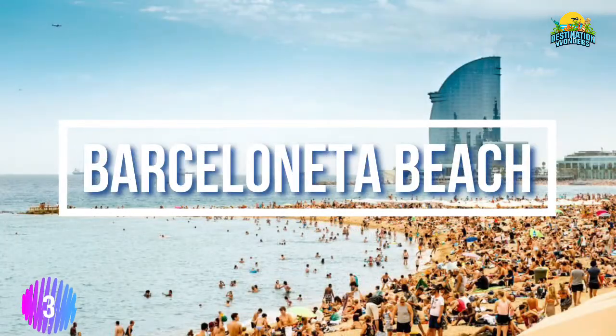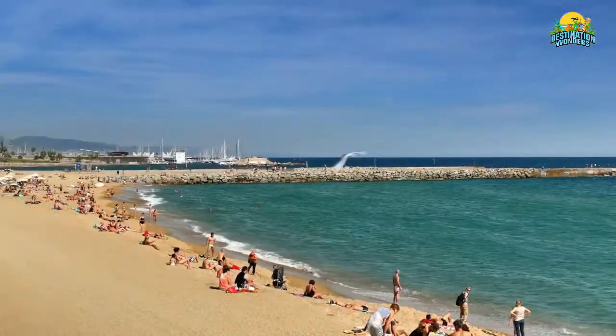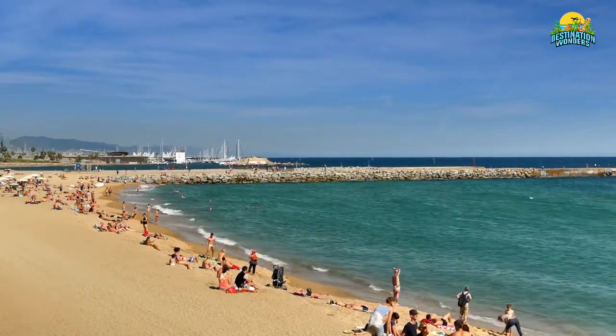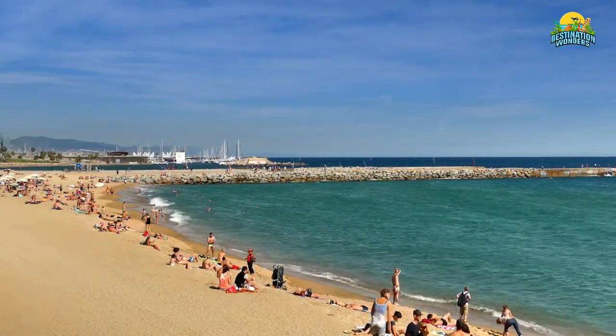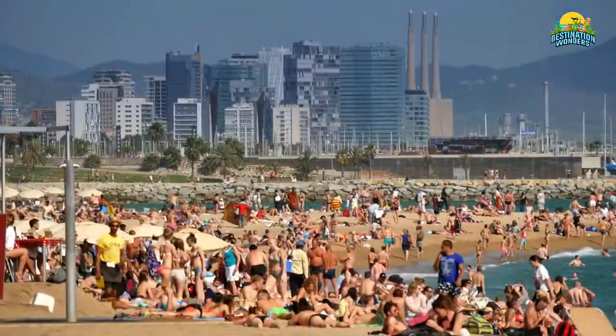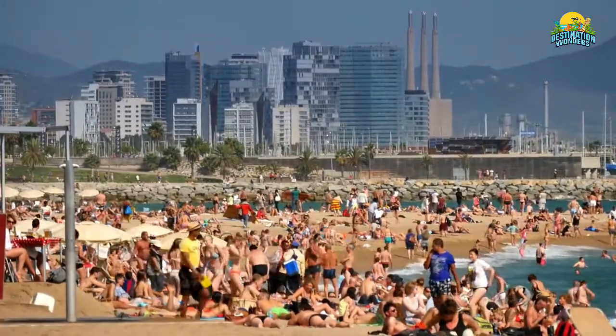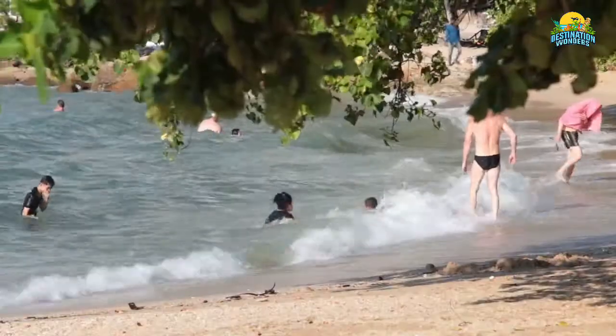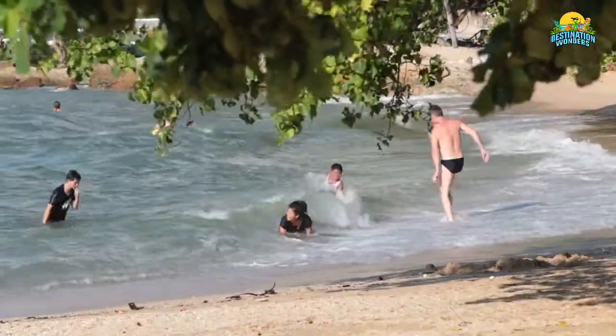Number 3: Barceloneta Beach. A favorite spot among tourists and locals alike, Barceloneta Beach is where you'll find many of Barcelona's iconic attractions, including the Christopher Columbus Monument. The beach is a perfect place to take a dip and cool off during hot summer days. The water is so shallow that even kids can wade around without any danger.